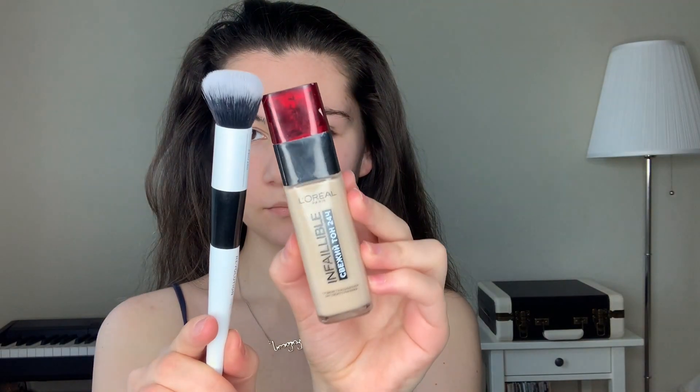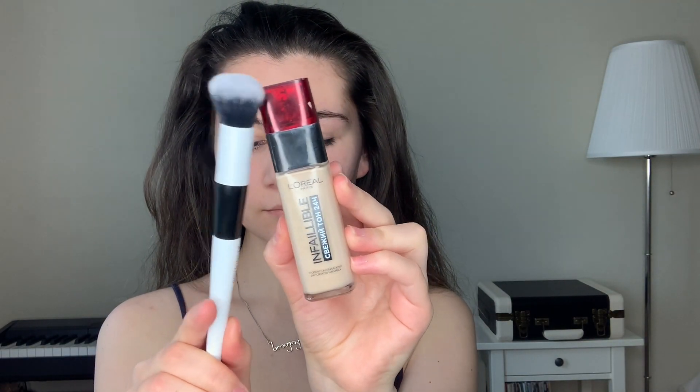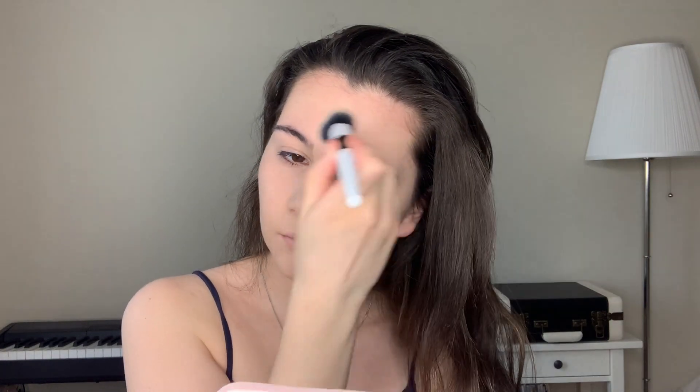For foundation I'm gonna be using the L'Oreal Infallible foundation. I love this product so much because it smooths out skin tone, it has medium coverage so it's perfect for everyday makeup, and it doesn't feel heavy on the skin — it's so comfortable to wear.